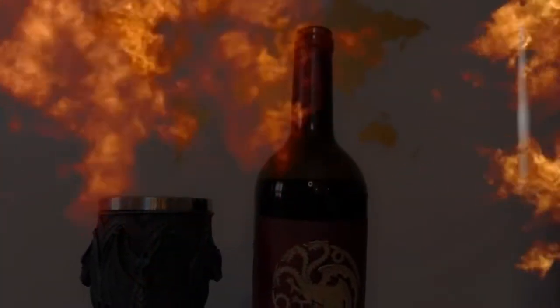Hey guys, today we'll be reviewing the House of the Dragon wine collection. They've given us a Cabernet, a Pinot, and a red wine blend. They dropped it just in time for the holidays, so this should be the perfect treat for any Game of Thrones or House of the Dragon fan. Let's check them out.